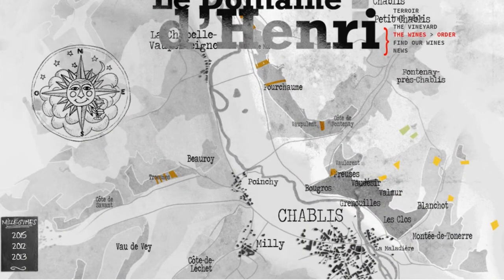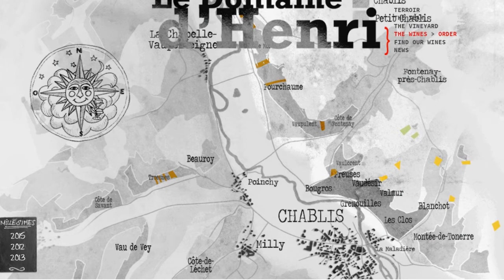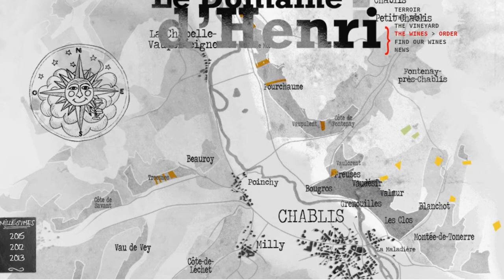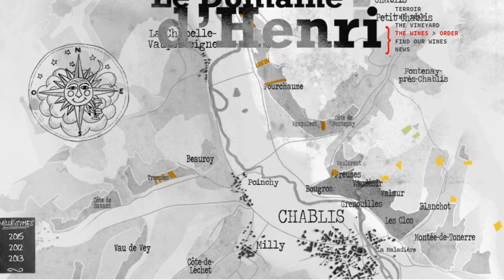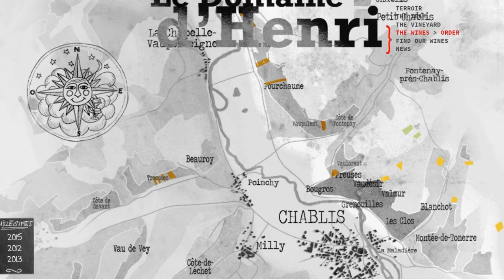The Laroche family and all the wines they produce are from the Chablis area. And even though that is closer to Champagne than to Burgundy, it is part of Burgundy, and it produces 100% Chardonnay. Some would say it is the highest expression of this grape in the entire world, although those would be fighting words a little bit farther south in Burgundy.